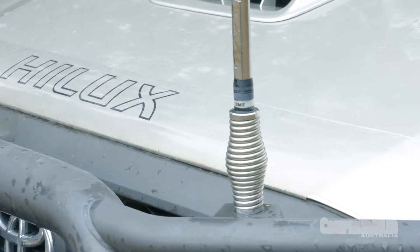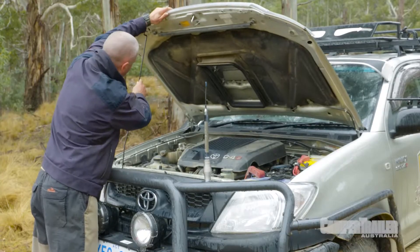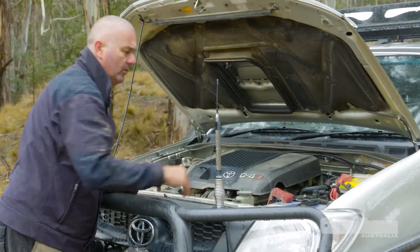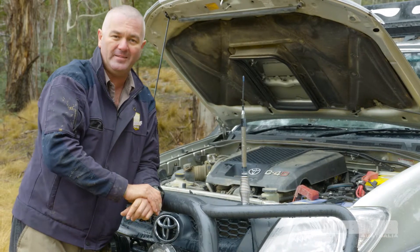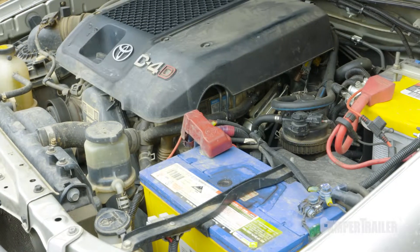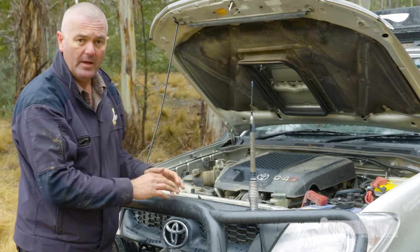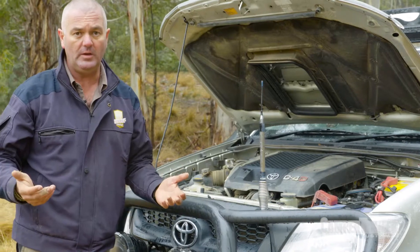Before you even turn on the ignition, one thing you've got to do is check under the bonnet. Sounds logical, but a lot of people don't do that. Obviously check your coolant, washer fluid, power steering, and all connections to make sure they're nice and tight. But here in Australia in the lovely bush, we've got rats and snakes. Rats love chewing on wires, so have a good inspection to make sure they've not made a nest in your engine bay — that could cause a fire later on halfway home. If there's a snake in there, it can dislodge your fan belt, and by the time you get halfway home you've overheated your engine.